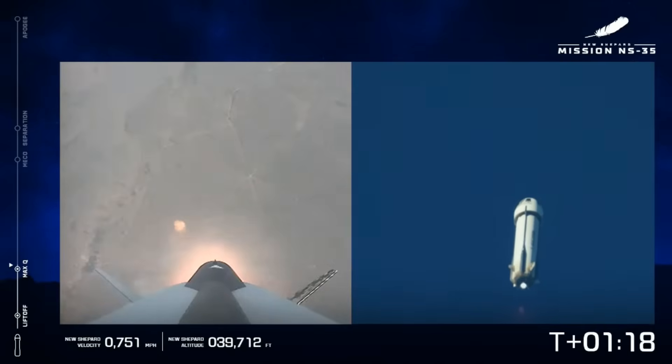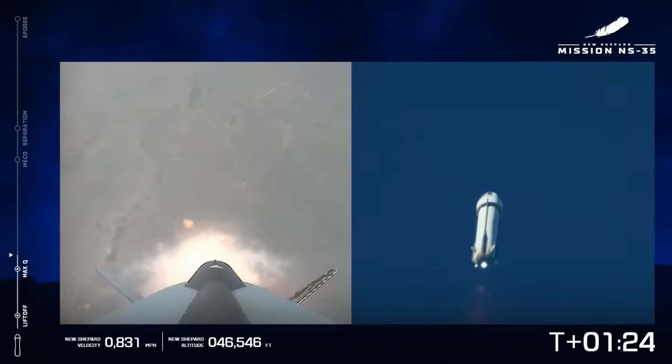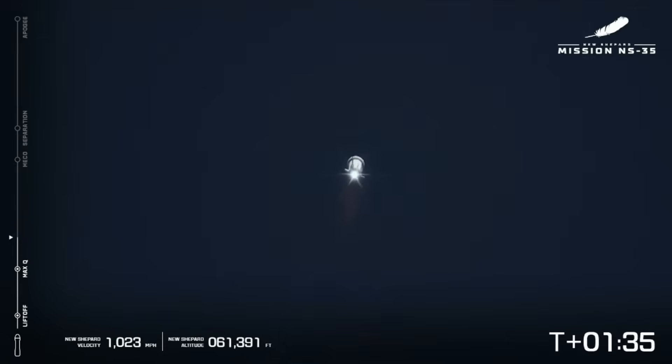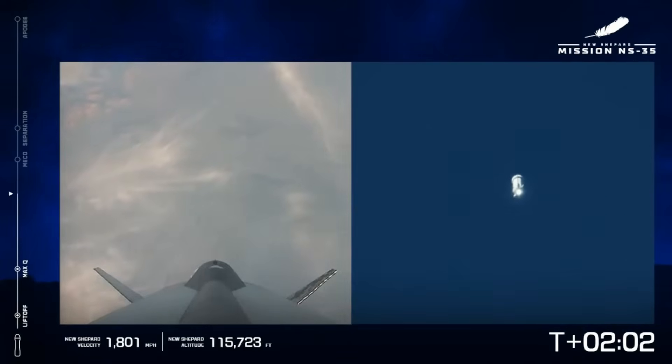Engine maintaining full throttle. Chamber pressure is nominal. We're about a minute and a half in, just passing 60,000 feet. I love shots like this where you can see the glow of the engine — the VE3 shining bright, a great shot from our long range camera. Over 100,000 feet now. We've also got a camera on the booster looking back down on West Texas.